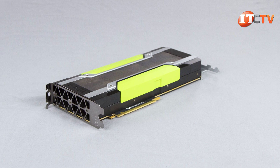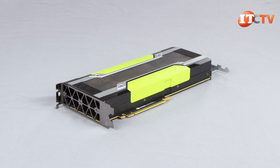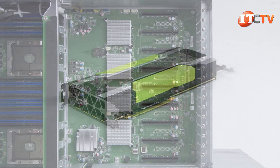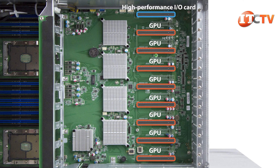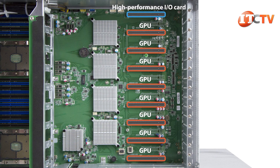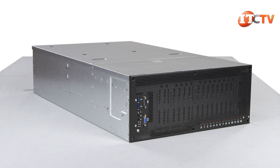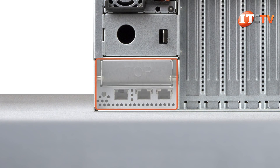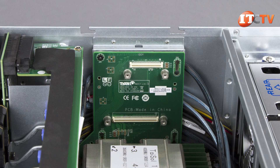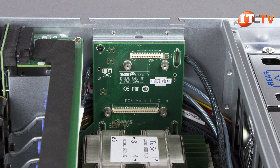Now let's focus on the PCIe lanes. This specific system supports up to eight double-wide NVIDIA Tesla GPUs, each of which requires an x16 slot. It also supports another x16 card for high-performance I/O adjacent to the other x16 slots. So that would be 9x16, which gives you 144 Gen 3.0 PCIe lanes. That's not even counting the dedicated LAN-on-motherboard slot and the OCP riser card, which require two more x8 PCIe slots, bringing the total to 160 PCIe lanes.